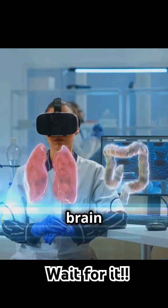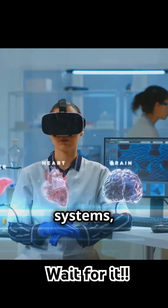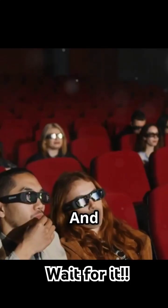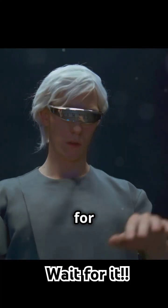Real versus virtual depth — your brain treats them as the same. From cinema technology to home 3D systems, the journey of 3D vision is incredible. And the future? Even more mind-blowing possibilities. Stay tuned for more.